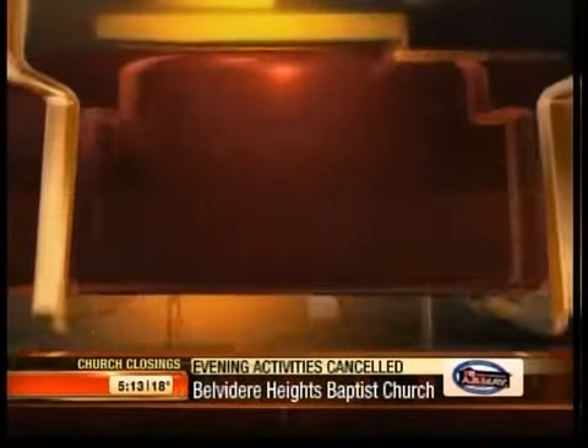Cold weather creates a bunch of problems for your car. Tonight, a reminder about one common problem often overlooked, and what you can do to avoid costly repairs. Here's Call for Action's Keith King.